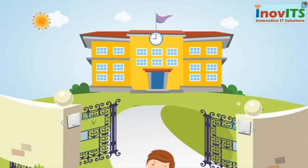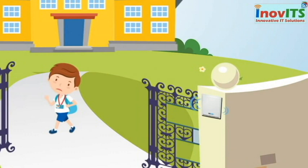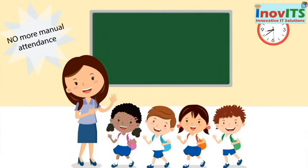As soon as the child reaches school, our RFID reader installed at the gates registers attendance automatically and saves precious class time, where the teacher is no longer needed to take attendance manually.